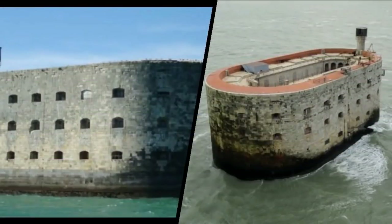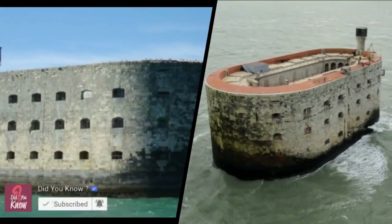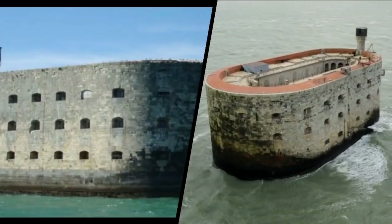Isn't this historic structure totally amazing? It's crazy to think how long it took to build. Don't you wonder what the original designers would think of the second life the fort is enjoying nowadays?